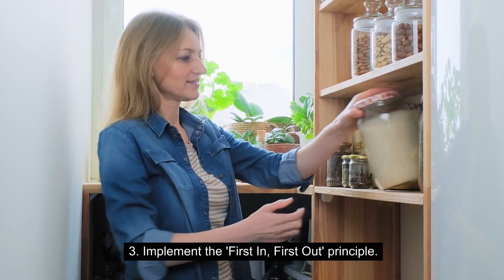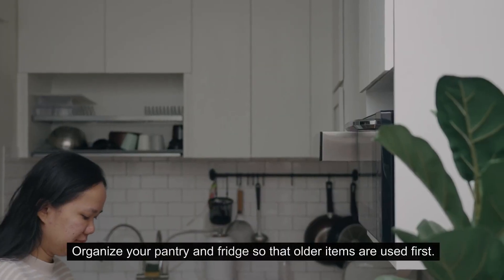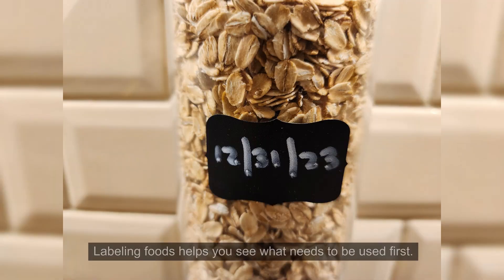3. Implement the first-in-first-out principle. Organize your pantry and fridge so that older items are used first. Labeling foods helps you see what needs to be used first.